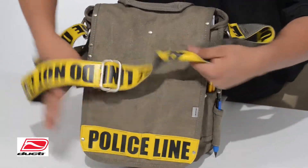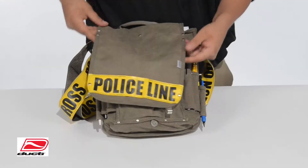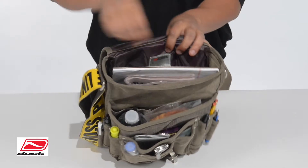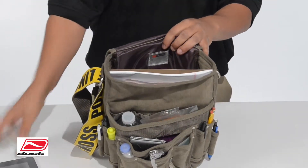The heavy duty, durable canvas material ensures longevity of the bag, while the main compartment will fit tablets, iPads, and other electronic devices under 12.5 inches.